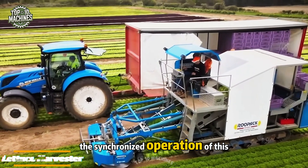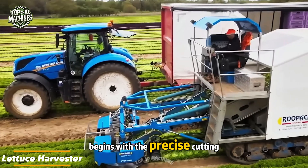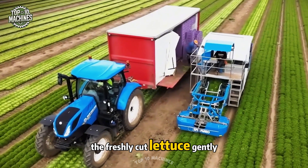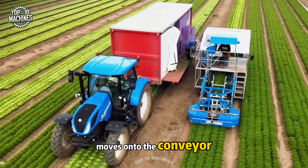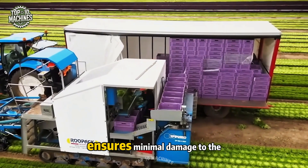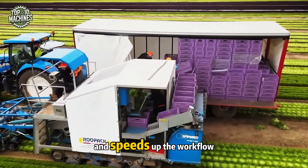The synchronized operation of this lettuce harvester begins with the precise cutting of each head using adjustable blades. The freshly cut lettuce gently moves onto the conveyor, ready for sorting and packaging. This efficient process ensures minimal damage to the produce and speeds up the overall workflow.